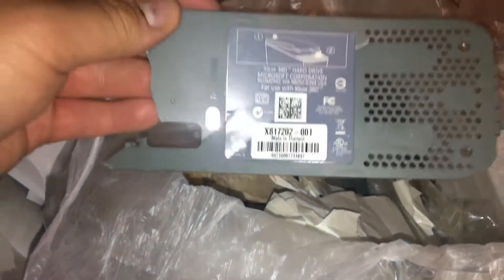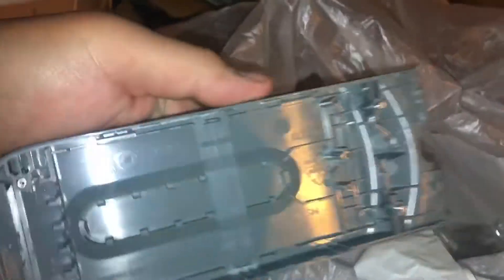What else we got here — what is this? Microsoft... looks like a 60 gigabyte hard drive external that they broke.